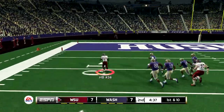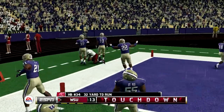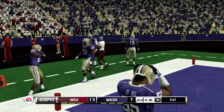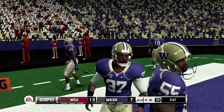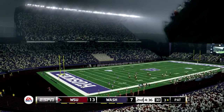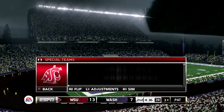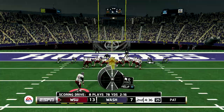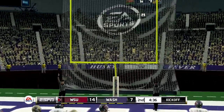Lateral's back and he's got space. Touchdown, Washington State. And he tacks on the extra point.